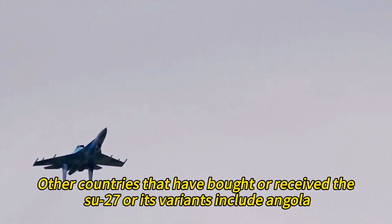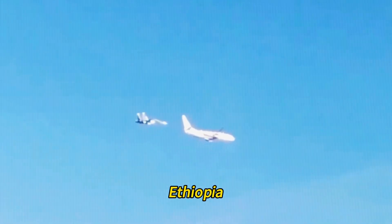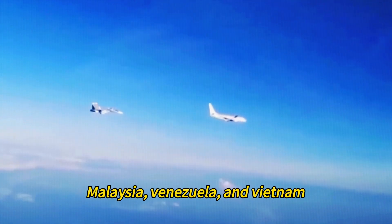Other countries that have bought or received the Su-27 or its variants include Angola, Eritrea, Ethiopia, Algeria, Malaysia, Venezuela, and Vietnam.